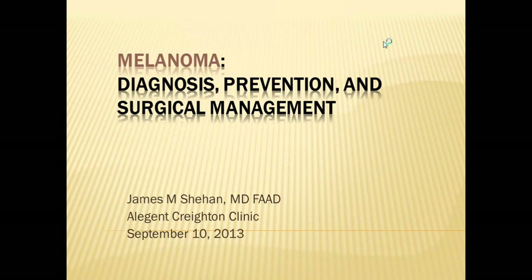Welcome to today's melanoma program: Diagnosis, Prevention, and Surgical Management, with Dr. James Sheehan and Nurse Practitioner Natalie Mandalpho.